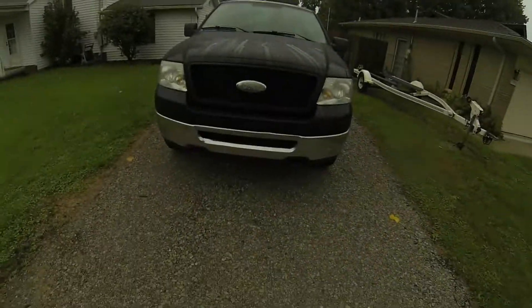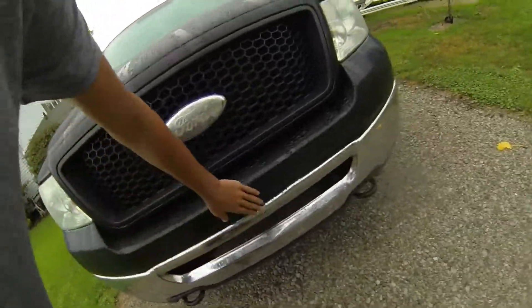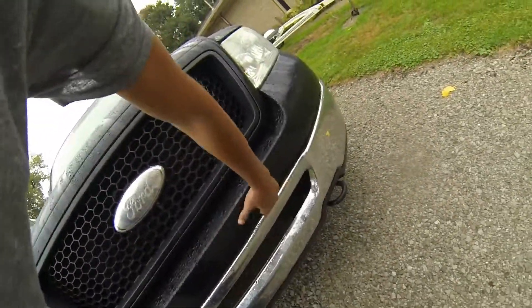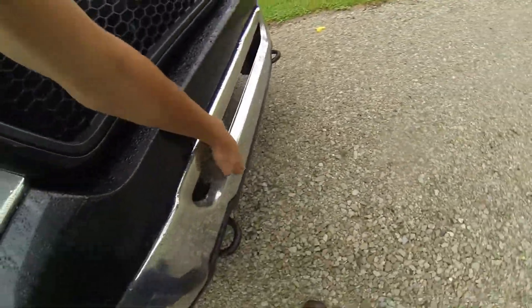The next video I'll do is removing the nerf bars — I was thinking about doing that in a couple minutes. I'm going to try to upload both days of the weekend, so you'll be getting Tuesday, Thursday, Saturday, and Sunday videos. Just looking at this truck, it looks pretty good.